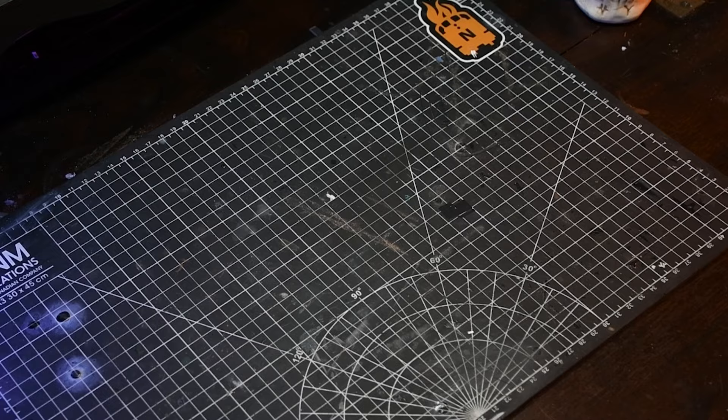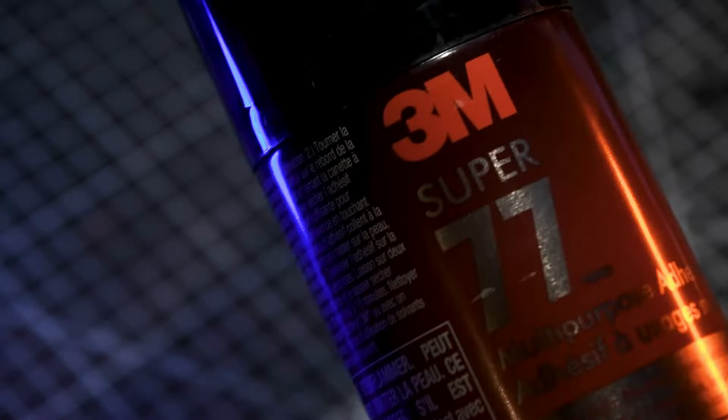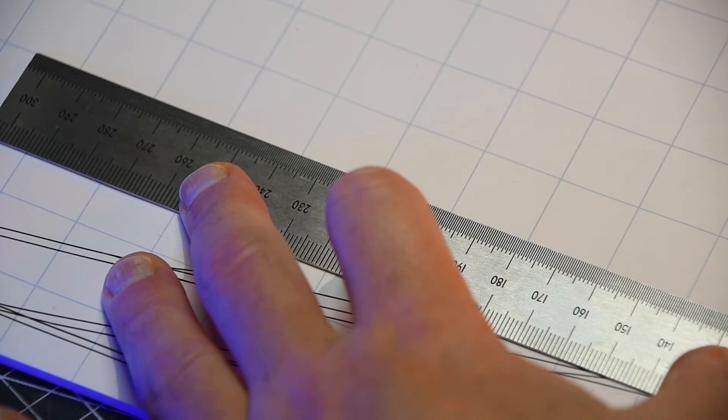When I started planning my latest layout, I had two key goals in mind: to create a railfanning experience focused on continuous running trains, and to build an atmospheric world that captures the mystery of a late autumn day.